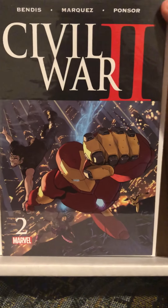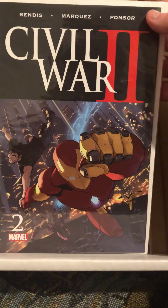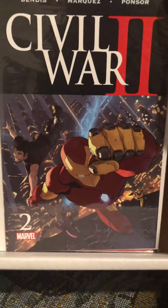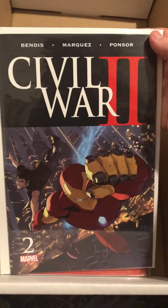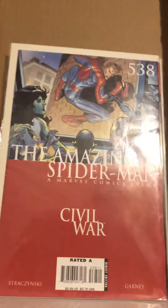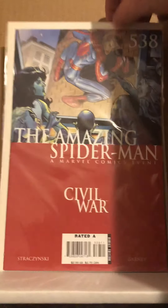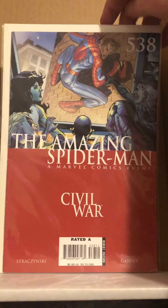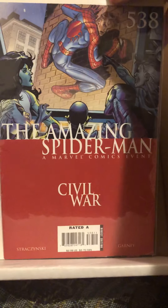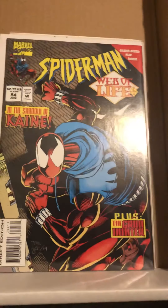Also for 50 cents a piece, I got Civil War 2 number 2 — I think this is one of the few ones I didn't have. I've been collecting and reading all the ones I could find, trying to get the last ones. I also got Amazing Spider-Man 538, which is one of the issues tied into the original Civil War, and I like getting any of those books when I get the chance.